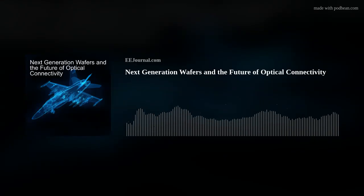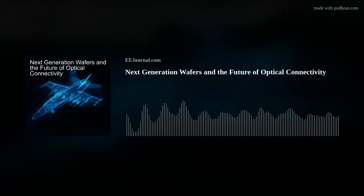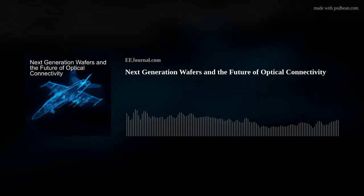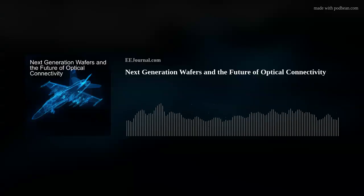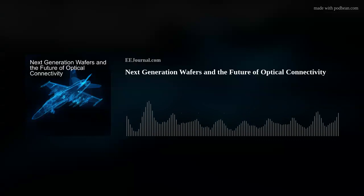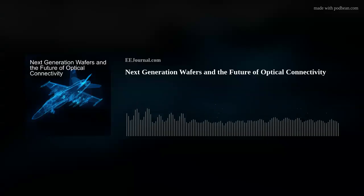Hello everyone! Welcome to episode number 591 of this here electronic engineering podcast called Amelia's Weekly Fish Fry, brought to you by eejournal.com and written, produced, and hosted by me, Amelia Dalton. This week my guest is Mark Benton from TE Connectivity and we're talking all about rugged optical transceivers.